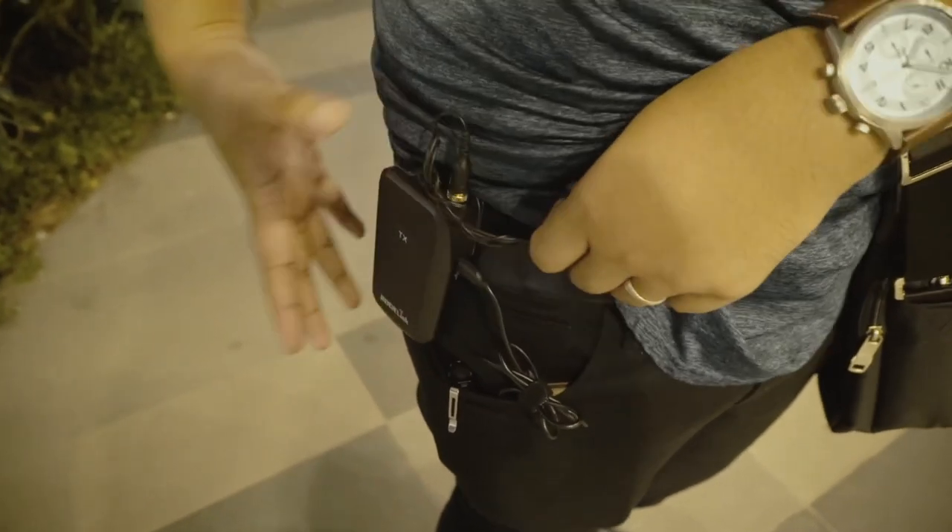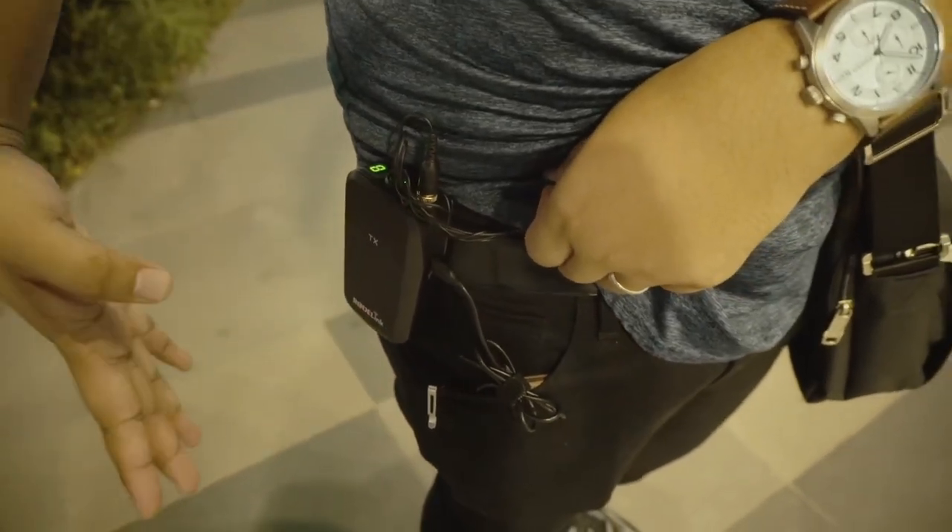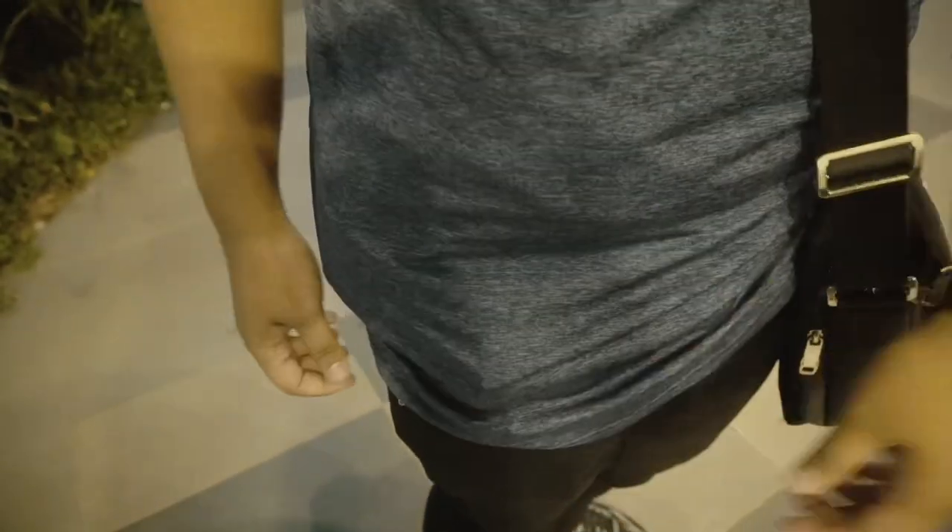Actually, it works great. I feel like it lasts longer than AA batteries, especially since the power bank has a higher milliampere capacity. So the RodeLink is more powerful than we thought.